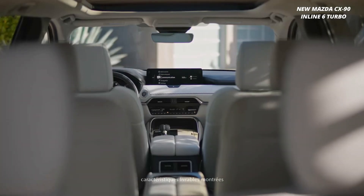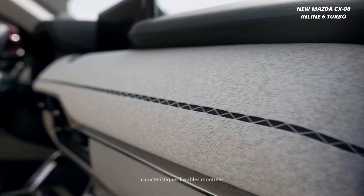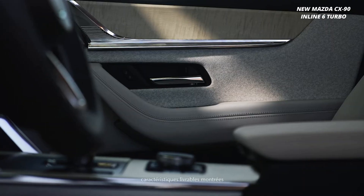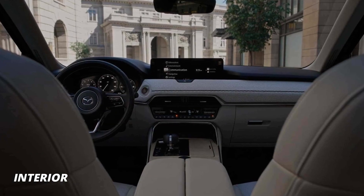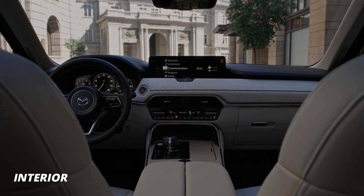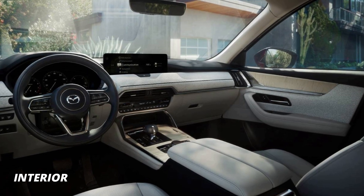Step inside and you'll be greeted by a world of pure indulgence. The CX-90's interior is designed to elevate your driving experience to a whole new level. Prepare to be amazed by the technological marvels that await you. The CX-90 is packed with the latest innovations to keep you entertained and connected.